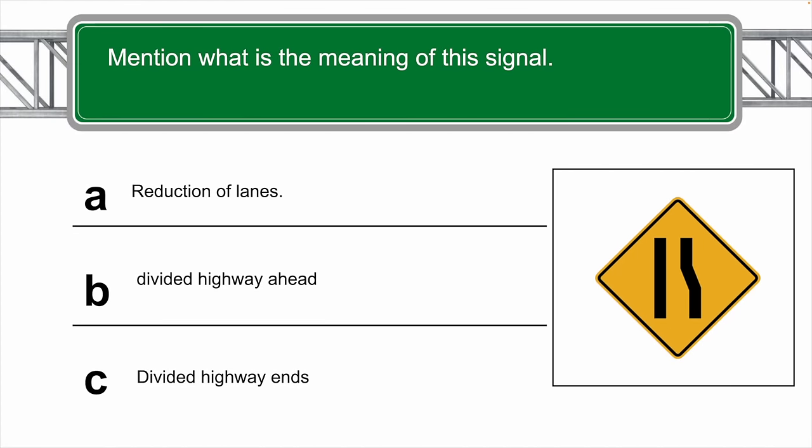What is the meaning of this sign? The correct answer is A — reduction of lanes.